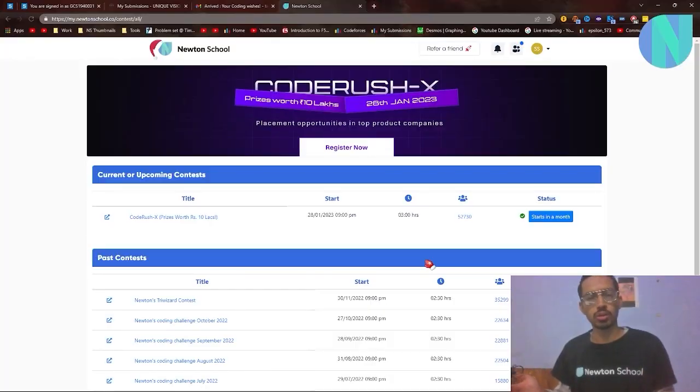Before we move on, I want to tell you guys about Newton School's coding contest. As you guys know, Newton School does this coding contest every month, and this month the name of the contest is Code Rush X. The prizes are better than ever — you can win prizes up to 10 lakhs rupees, along with placement opportunities in top product companies. Whether you want to play for fun or for placements, that's totally up to you. The contest will be on the 28th of January, starting around 9 PM, and it will be three hours long — ample time to brainstorm and solve good quality problems. I'll leave a link in the comments and description so you can sign up and flex how good you are at problem solving.